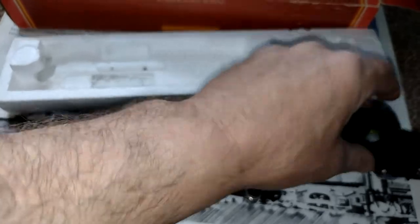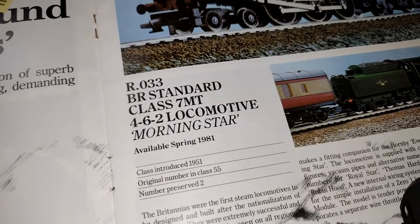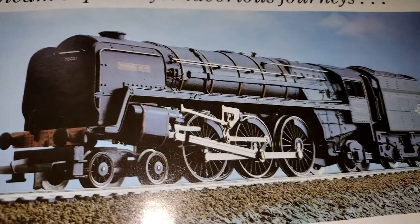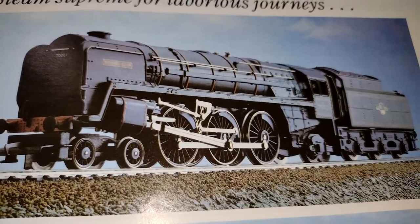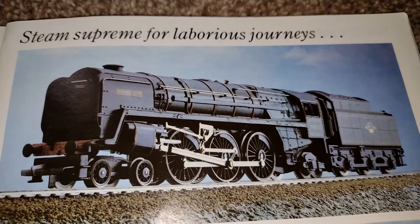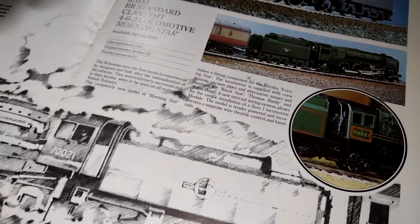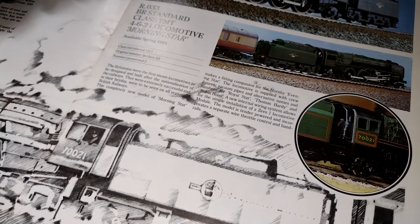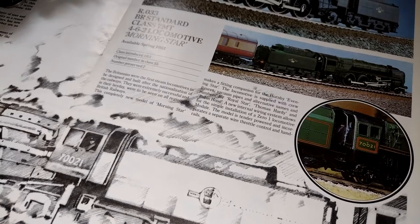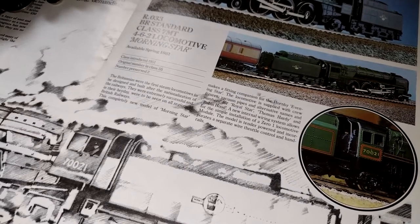Really clean. Yeah, tender looks good too. So what do we got? RO33, the BR Standard Class 7MT 4-6-2 locomotive Morning Star, available spring 1981. The Britannias were the first steam locomotives to be designed and built after the nationalization of the railways. They were extremely successful and in their heyday were to be seen on all regional British railways. This completely new model Morning Star makes a fitting companion for the Hornby Evening Star, which I've already got. The locomotive is supplied with crew figures, vacuum pipes, and alternative names and numbers for Royal Star, Thomas Hardy, and Robin Hood. A new internal wiring system allows for the simple installation of a zero-one locomotive module. The model is tender powered and incorporates a separate wire throttle control and handrails.